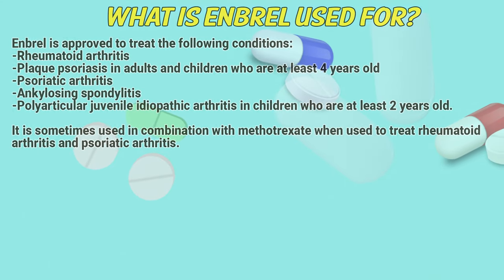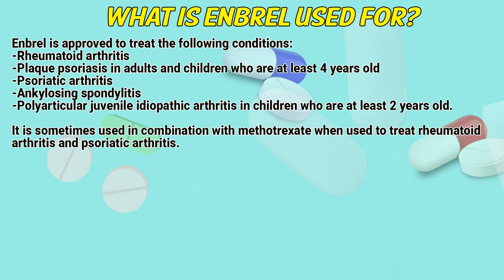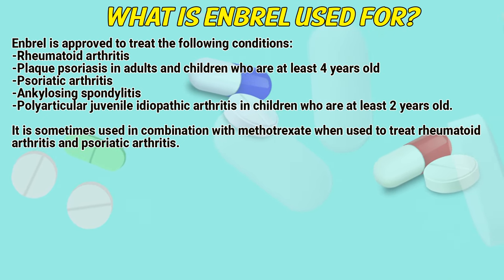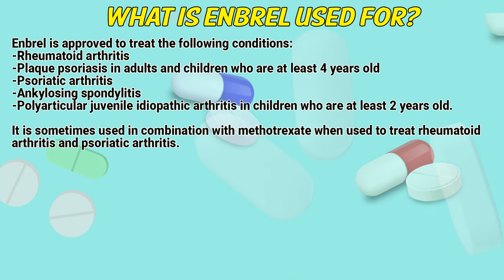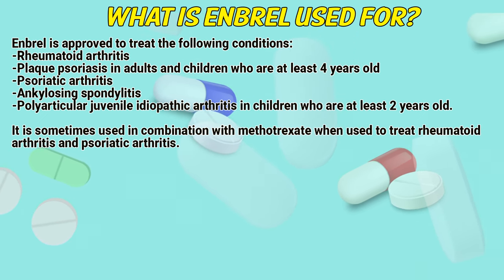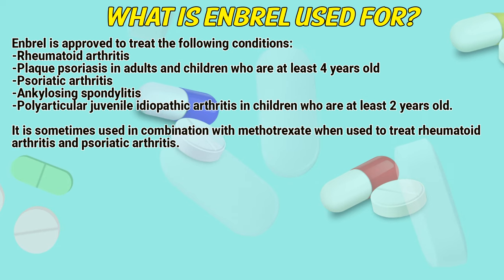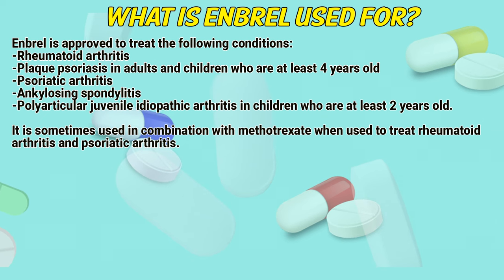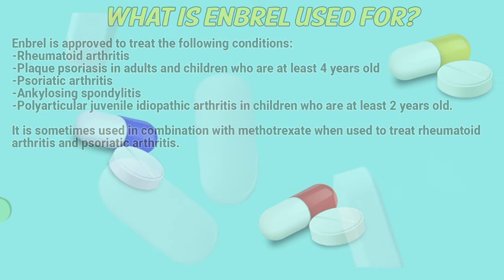What is Embryol used for? Embryol is approved to treat the following conditions: rheumatoid arthritis; plaque psoriasis in adults and children who are at least 4 years old; psoriatic arthritis; ankylosing spondylitis; and polyarticular juvenile idiopathic arthritis in children who are at least 2 years old. It is sometimes used in combination with Methotrexate when used to treat rheumatoid arthritis and psoriatic arthritis.